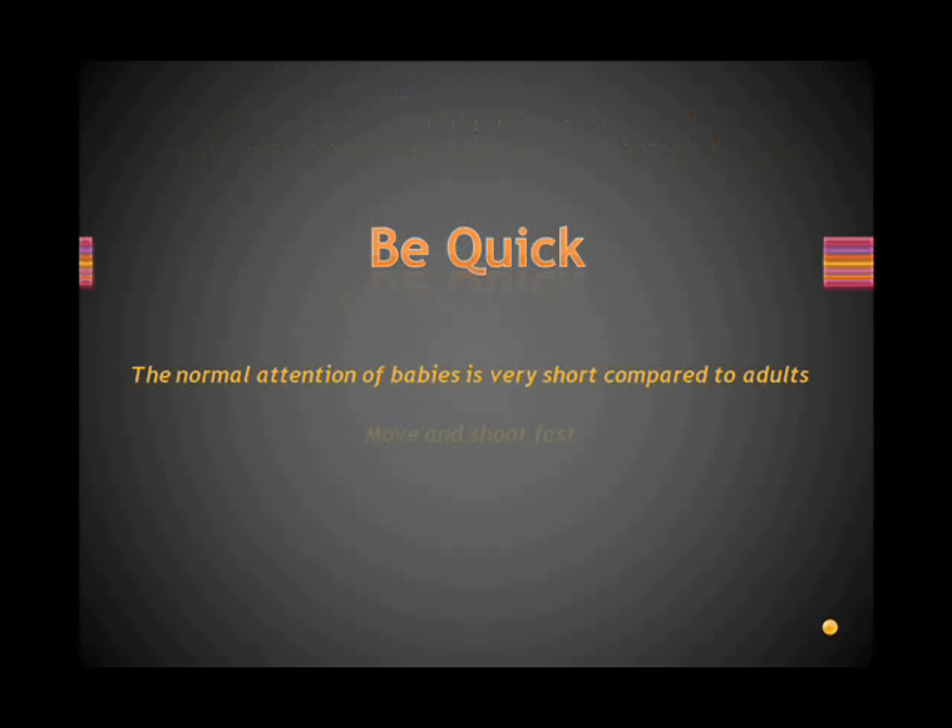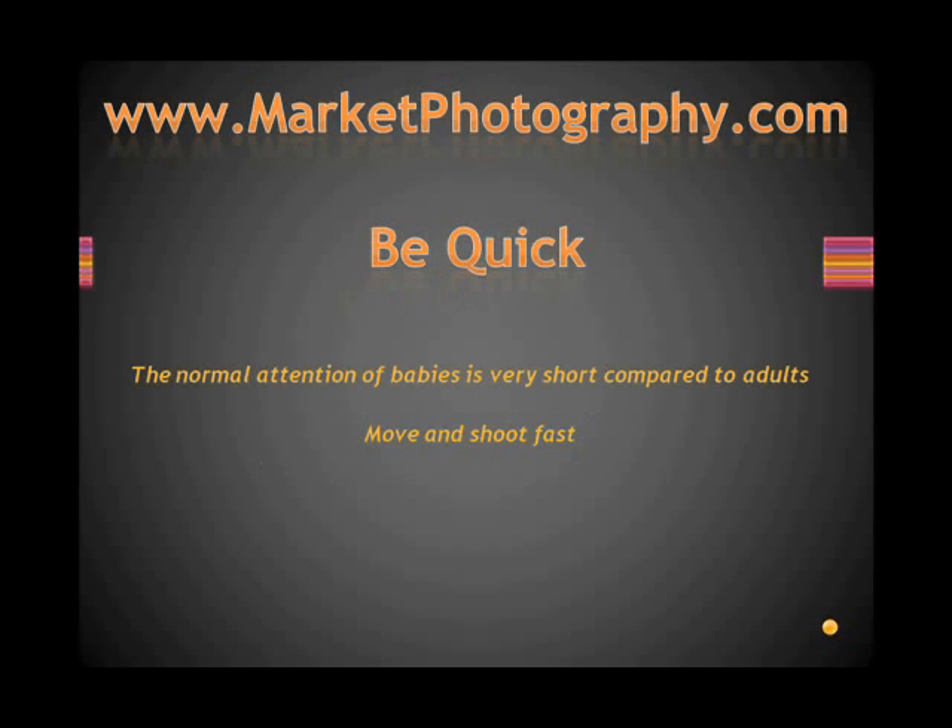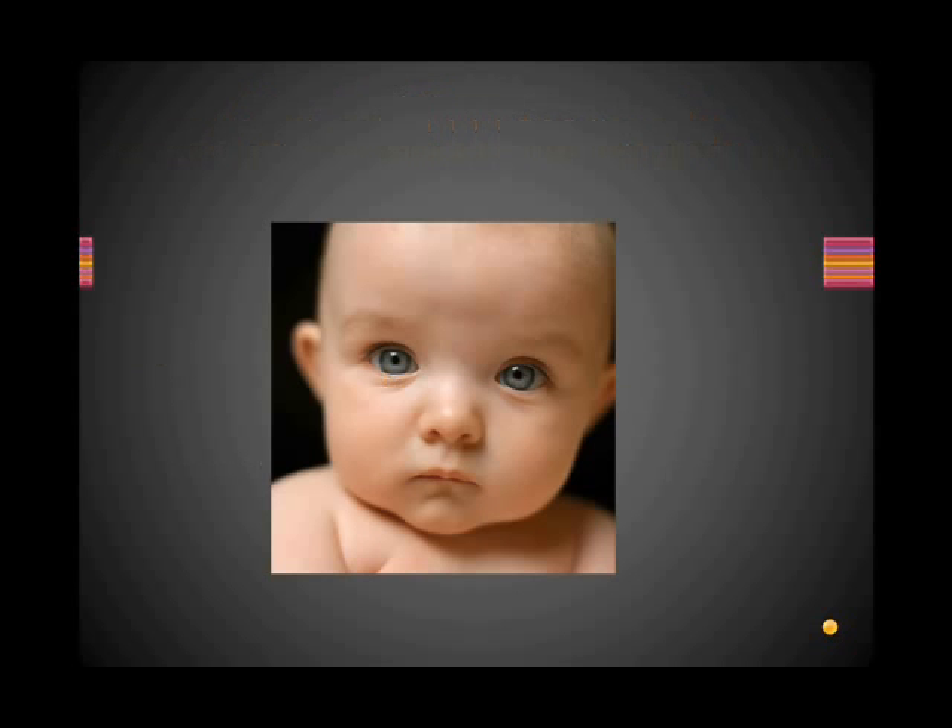Be quick. The normal attention span of babies is very short compared to adults, so be prepared to move and shoot fast. Don't jerk. Don't scare the baby. But be ready to move fast so that you capture those special moments.